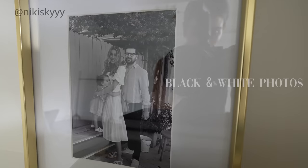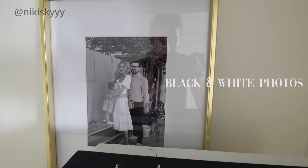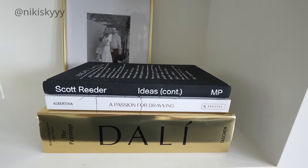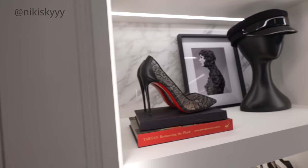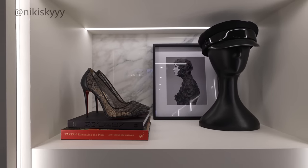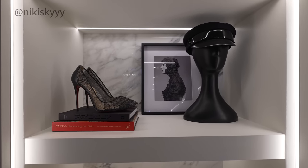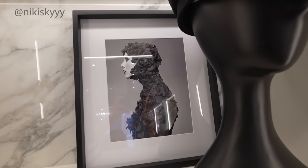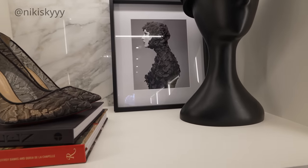Segueing into my next point: using black and white photos is another neutral way to make your home look more luxe and expensive. There's something about a black and white photo that adds so much character. When you're playing with black and white photos, it's a lot easier to layer and combine many photos together in the same area without it looking too cluttered. I also love using simple, clean frames with black and white photos — it's a great way to accentuate the art without taking away from it, and you can find these simple frames anywhere.